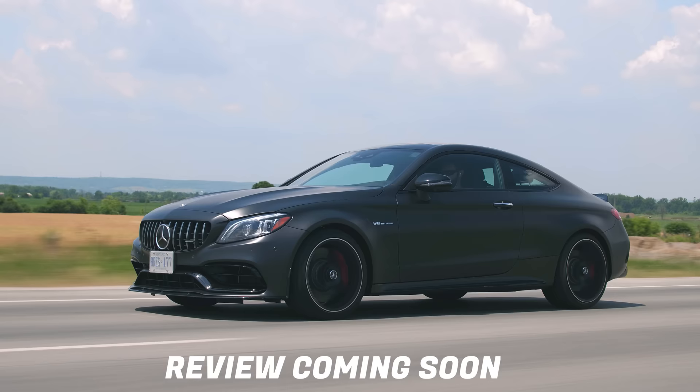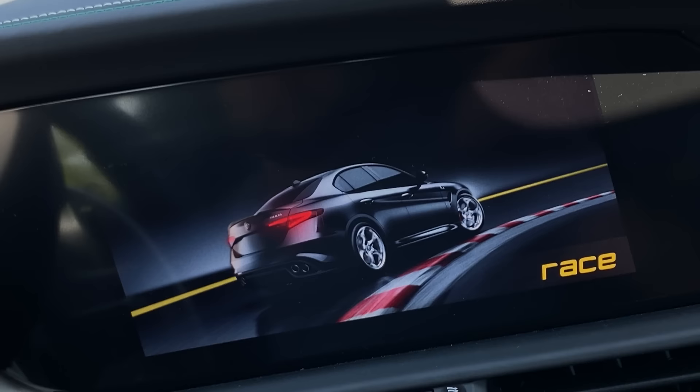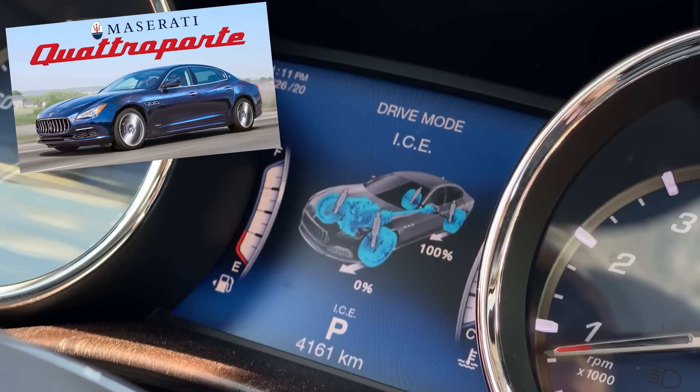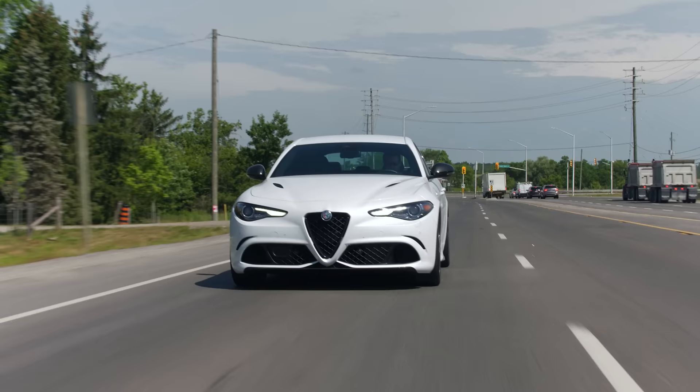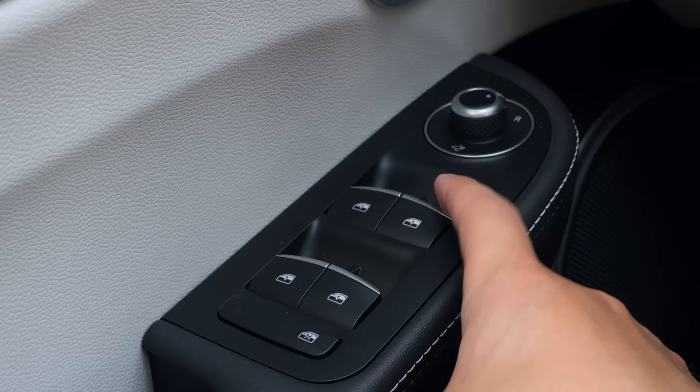This feels way more tossable than the C63 does. This just feels like a smaller car, even though that was a coupe we drove, which would probably be the exact same size as this as a coupe if they ever decided to make one. This competes with the M3 and stuff like that. The drive modes — DNA — D stands for dynamic, N stands for natural, and A is advanced efficiency. It's kind of Maserati-ish because they had the ice mode — Increased Control and Efficiency. They are part of the same FCA company. This is a Chrysler at the end of the day, just like a Maserati, which we'll get into when we talk about the infotainment.